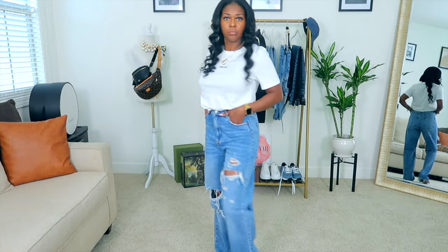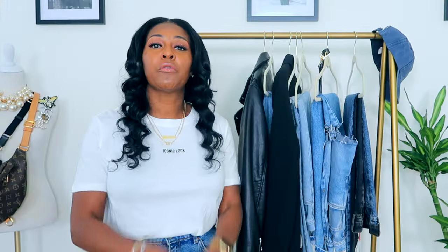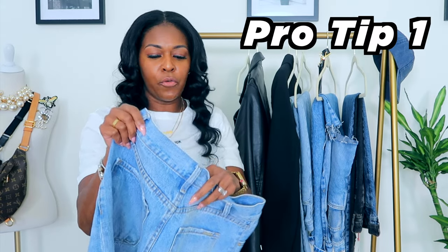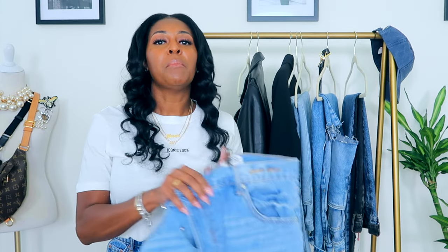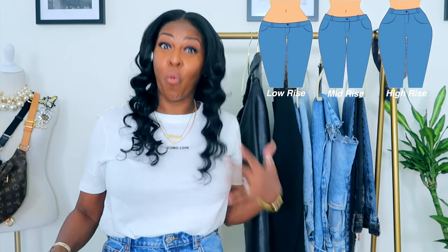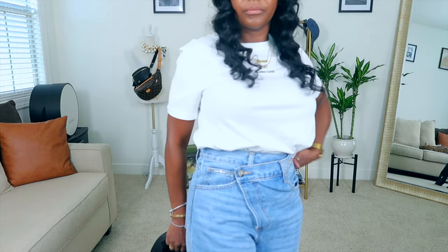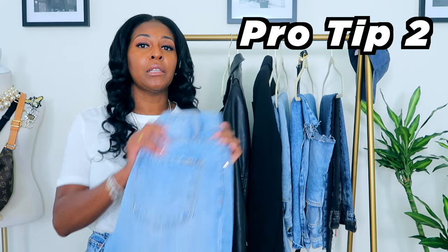I'm currently wearing some white leg jeans from Zara — I'll be doing another video, so stay tuned for styling white leg jeans for spring. When you're looking for a jean, you want to make sure you're picking the right rise for you: high-rise, mid-rise, or low-rise. My personal preference is high-rise because when you choose mid or low-rise and you're tucking in your shirt, it often leaves bulk that brings attention to areas you don't want. A high-rise tends to smooth that out.